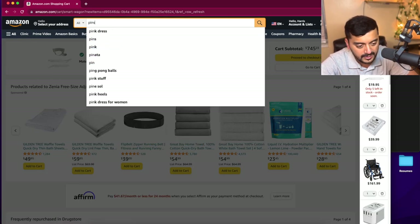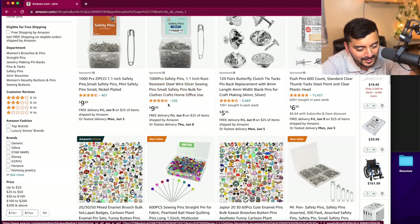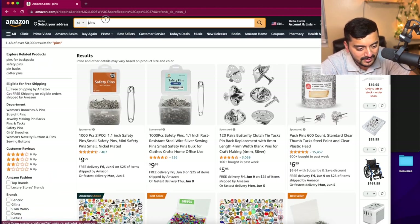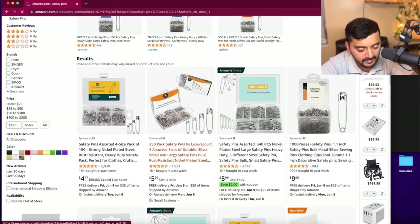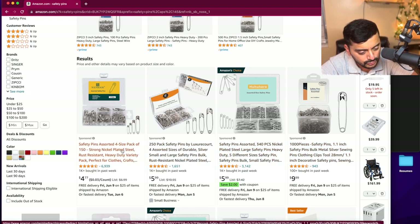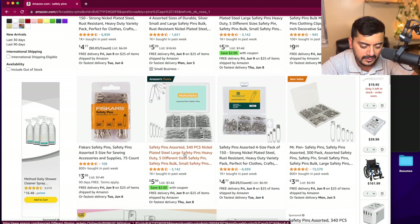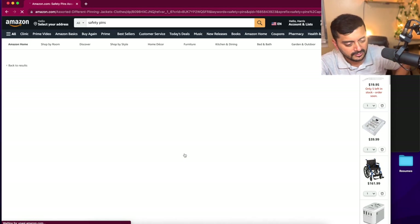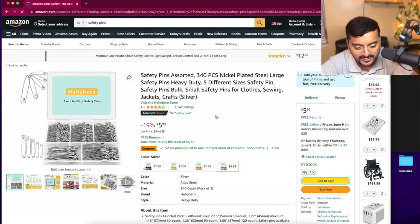With your Ihram and Abaya, you'll also want a belt and some safety pins. There's a traditional Ihram belt available on Amazon. For safety pins, a pack with assorted sizes is available for $5.99, and you get $2 off too. Let's go ahead and add that to the cart.